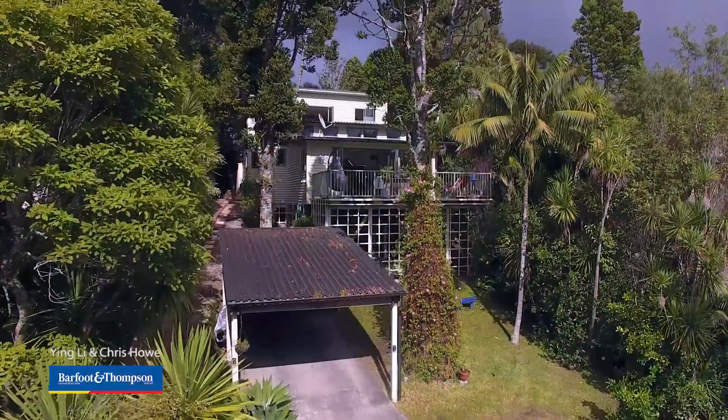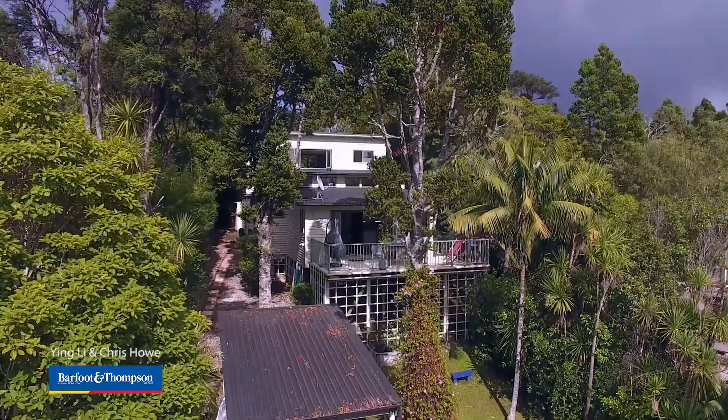Hi, I'm Chris Hau and this is Yingli Hau and we're high on this ridge in Titarangi to show you one of the most lovely homes you will ever find. Can you hear the birds? We're here at 11 Opal Road, Titarangi. Shall we take a look? Absolutely.